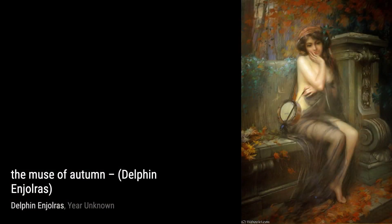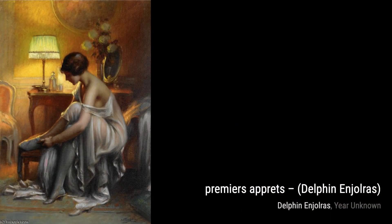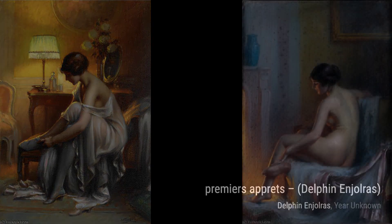Now, let's talk about The Pearl Necklace, a true masterpiece. Injaures' attention to detail shines through in this painting, as he meticulously captures the texture and shine of each pearl, making them almost leap off the canvas.